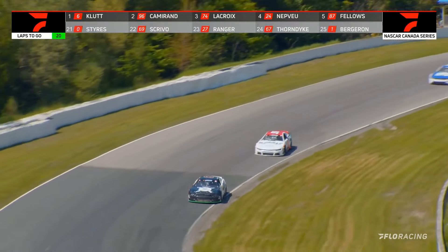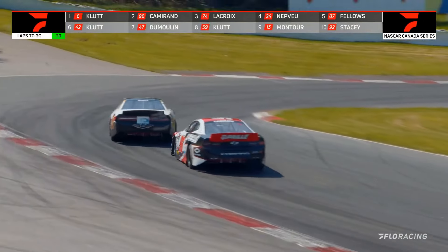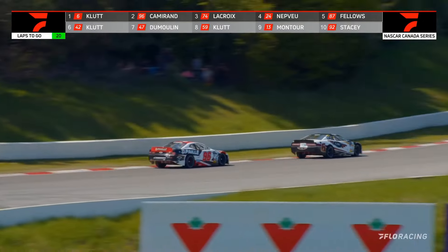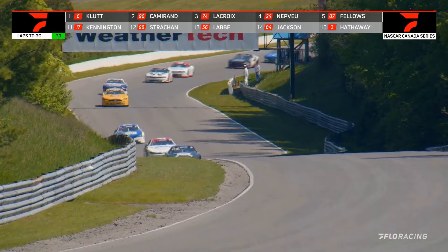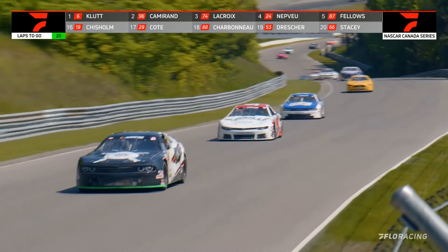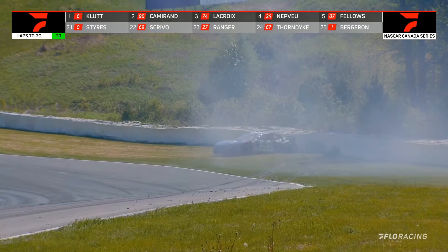Less than 20 laps to go, Peter Klute, car number 6, your leader. He has gone through — that last lap was a minute 25 and change for Klute. The chasing pair of 96 Cameron and 74 Lacroix were into the minute 24, so they are reeling him in in a big, big hurry up the Andretti straightaway — the 96 GM Payet car and then the 74 of Kevin Lacroix.